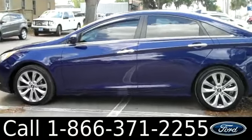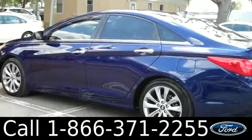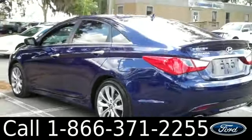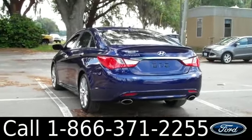You can also get the full car fax and view more pictures of the Sonata. This vehicle has four doors with tinted windows. It also has alloy wheels and keyless entry. Let's take a look on the inside.